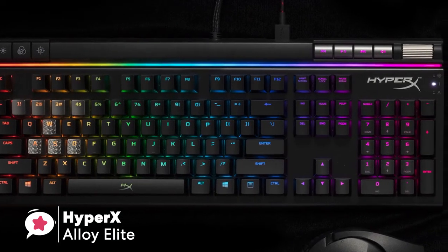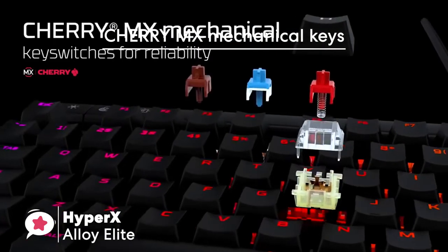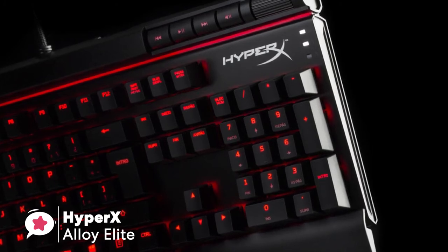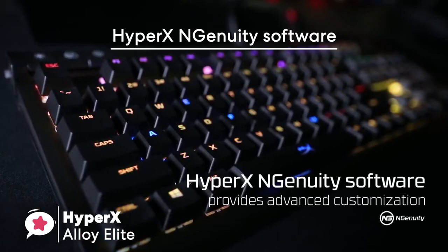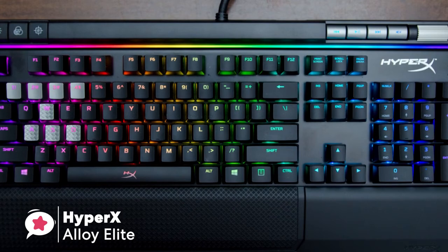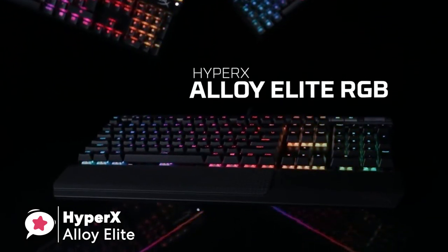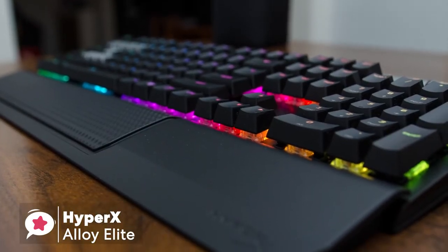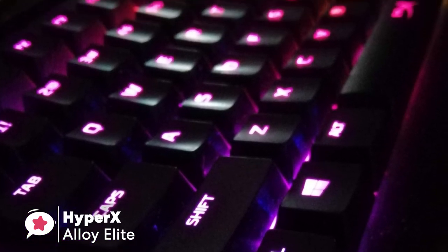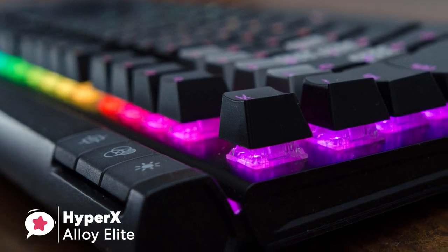The Alloy Elite's real advantage comes from its fuller feature set, including a number pad, four dedicated media pads, and a volume roller in the top right corner. With Cherry MX keys, it performs spectacularly in both low and high stakes gaming scenarios, excelling in both furious key pounding and laid-back tapping. You can link profiles to specific games and customize seven RGB zones. To conclude, the HyperX Alloy Elite RGB is a great option for a high-end durable mechanical gaming keyboard with excellent build quality, useful features, and outstanding overall performance.